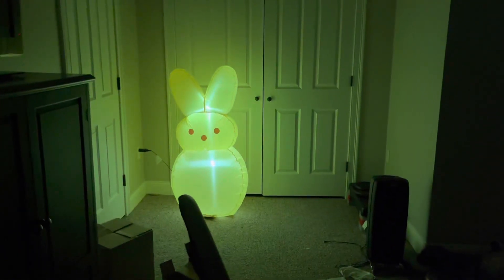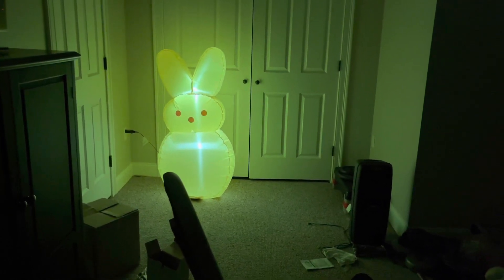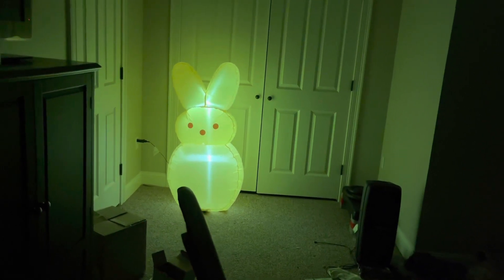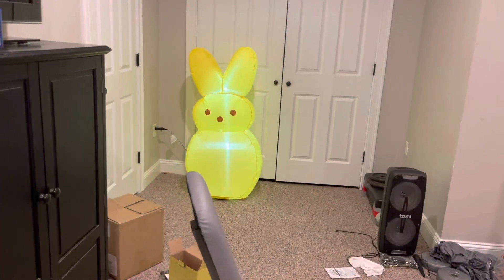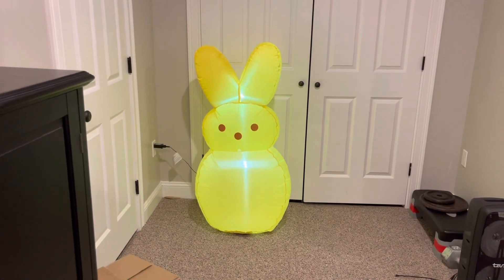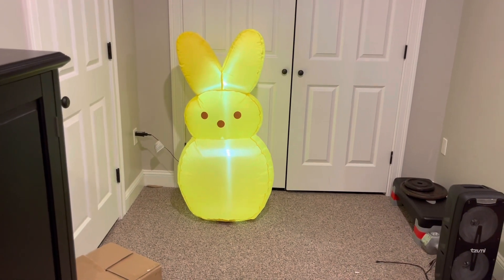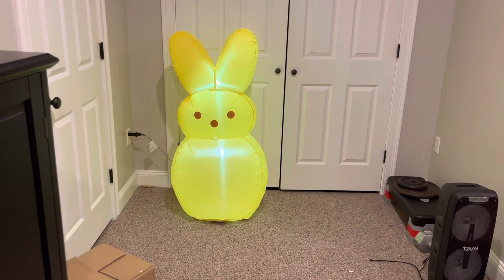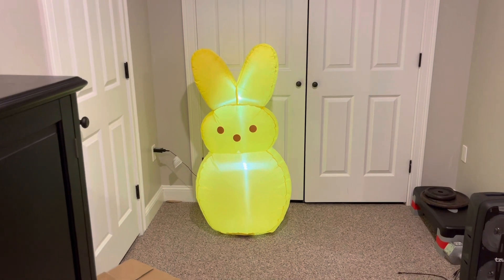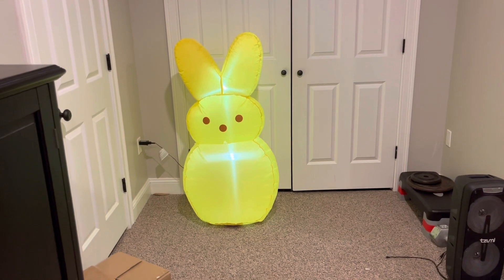It doesn't light up too bad. Again, LED lights — not a big fan of them in inflatables, as you guys would know by now — but it still lights up pretty good. Do I think it's worth fifty dollars? No, I don't. But again, it's probably going to be something you guys aren't going to see anymore, and I wouldn't be surprised if these things sell out really quick. Get one while you can — Target online and in store for fifty dollars.